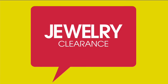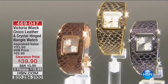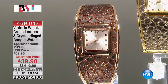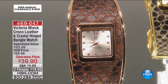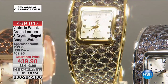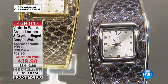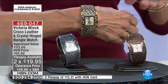I couldn't wait to get to this watch — from Victoria Wick, the Croco and leather hinged bangle watch. We have 490 left. We have sold thousands and thousands of this timepiece. Today it's $39.90. Three options: the rose tone on the far left, the gold tone, and available in the silver tone. Marked down from $69.90 — it's $30 off. Lowest price it has ever been.